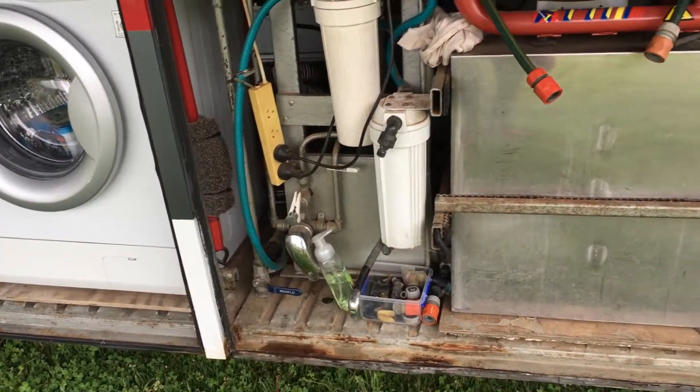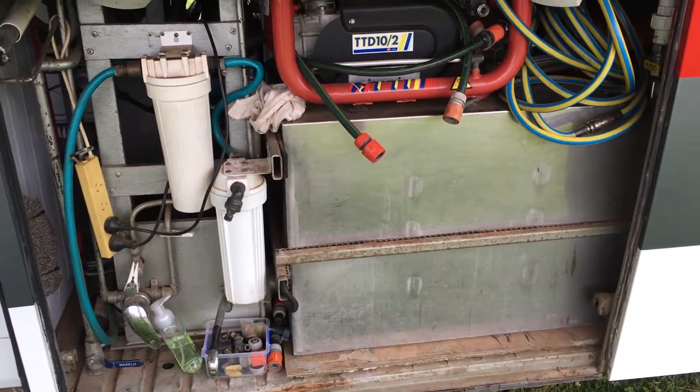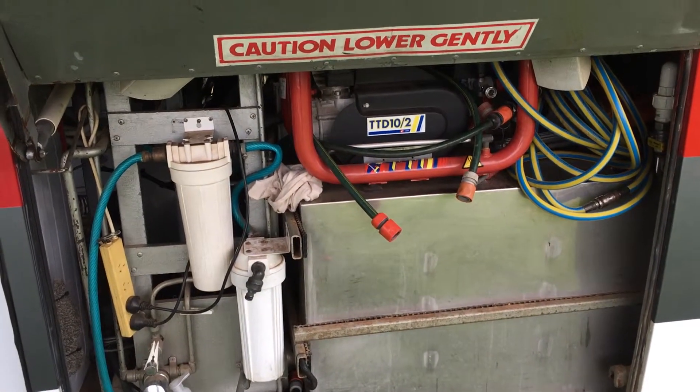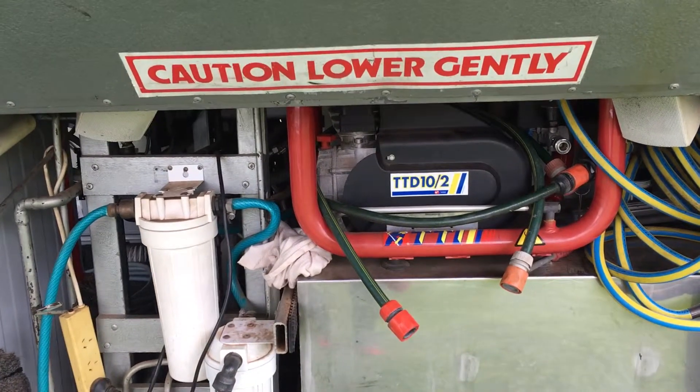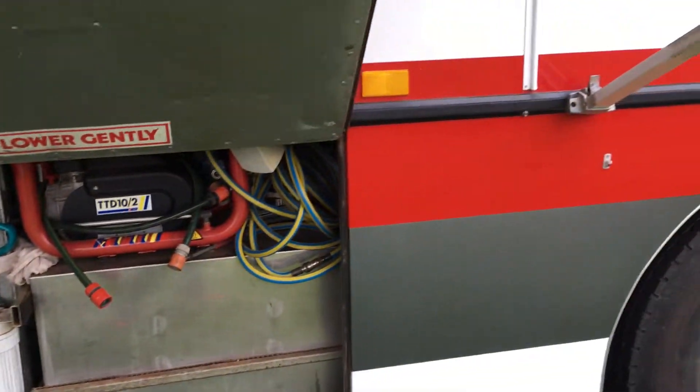There's a little tap down there, and here you've got the tanks for the black water, which is your toilet waste, and the grey water from the shower and the kitchen sink — 400 litres each. And up there there is a water compressor. Down there is a spot where you can attach a macerator pump to empty the black water.